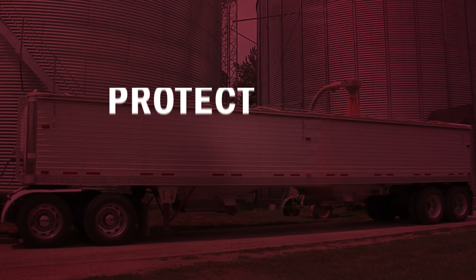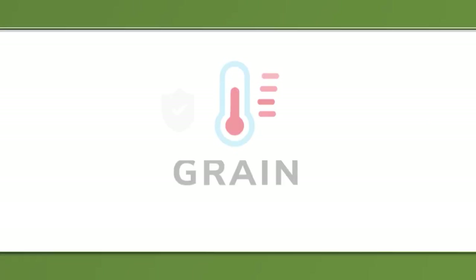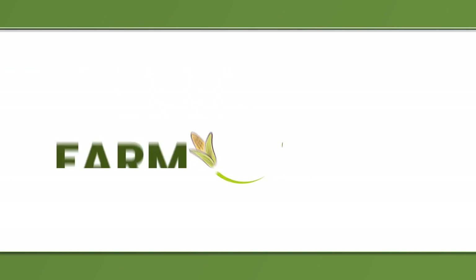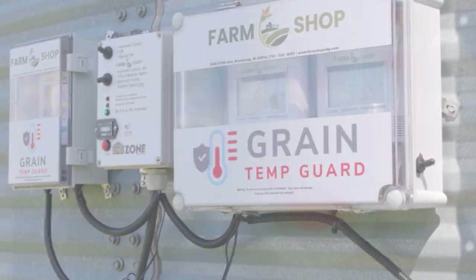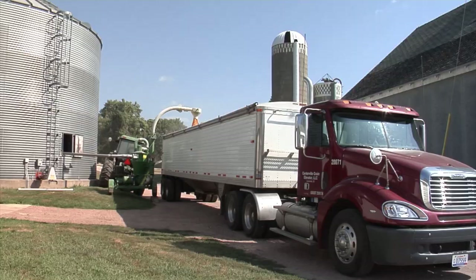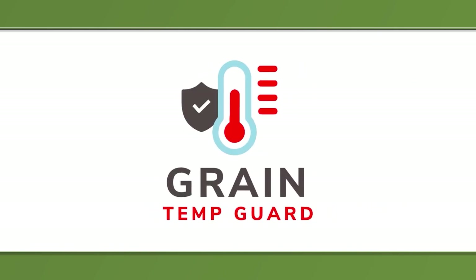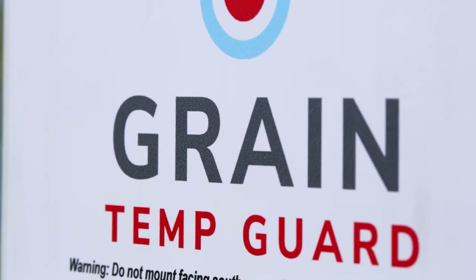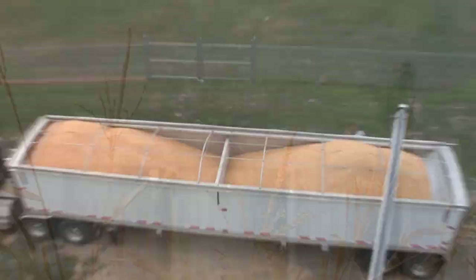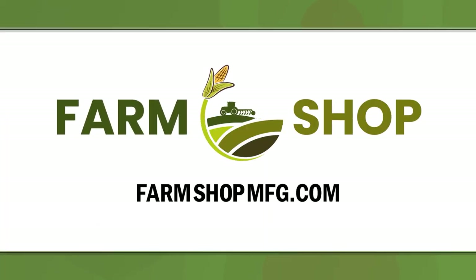The GrainTemp Guard from FarmShop MFG is a low-cost bin monitoring solution that tracks temperature and humidity and gets your grain in ideal condition. With deep pre-season discounts on all GrainTemp Guard units, now is the best time to upgrade. Don't leave money in the bin — order today at FarmShopMFG.com.